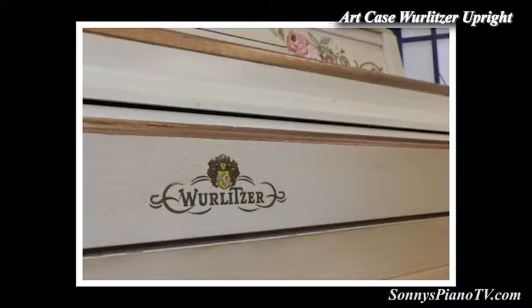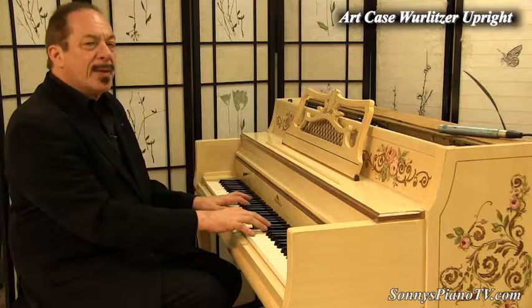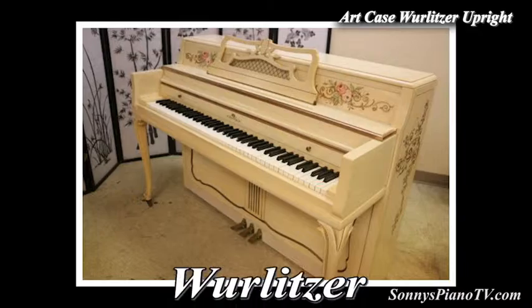Wurlitzer. This is around circa 1960s. It had one owner here on Long Island. If you want to make a statement in your house, put in a hand-painted piano.